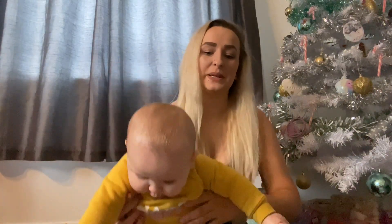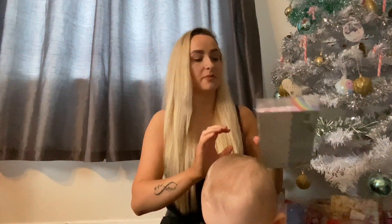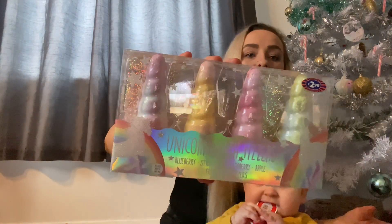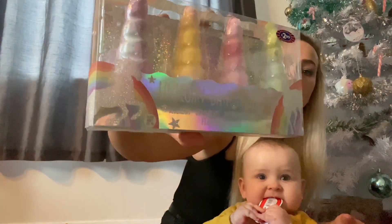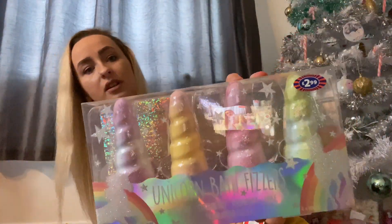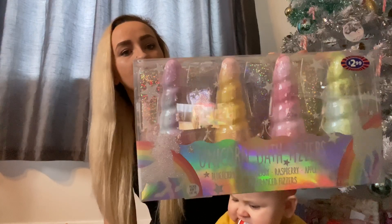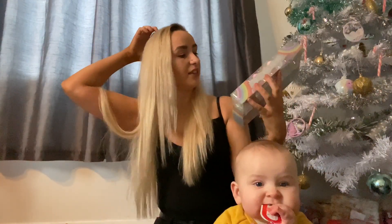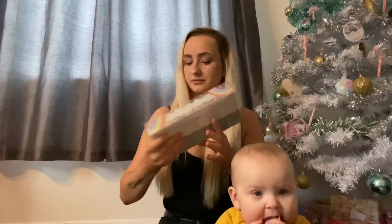I also got her some bath bombs which were $2.99 from B&M — some unicorn bath bombs. You get four in the pack, and what I'll do is take them all out and just put them loose in the stocking.